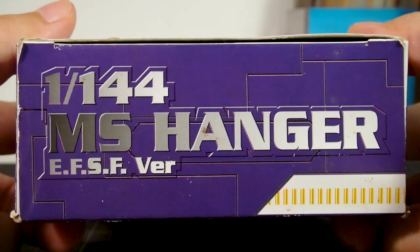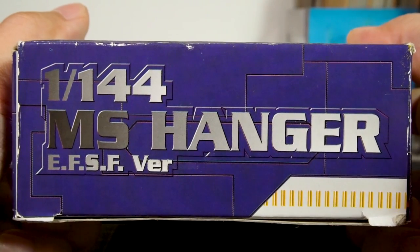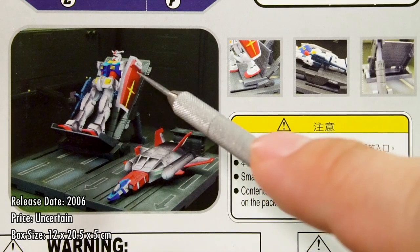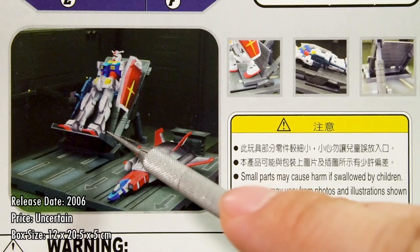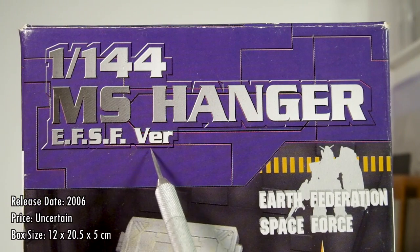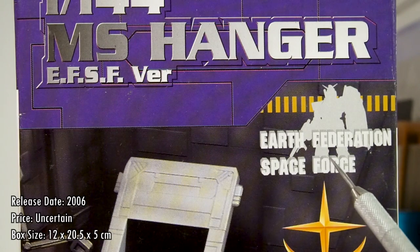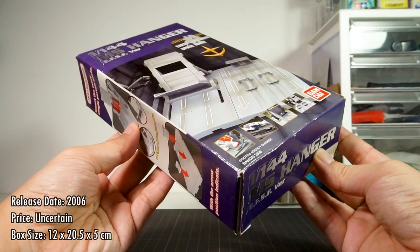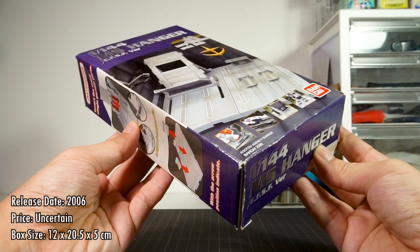I have no reference as to how much these originally sold for, because mine was found in the corner of a store as leftover discounted stock. The box only has photographs and no illustrations, unless you count the Gundam and Core Booster on the back painted over with a computer. Even though it says EFSF version, there was never a Zeon version — bittersweet when you realize they left the door open hoping their product development could continue. The box measures 12x20.5x5cm, and even though it's pretty small, it's got way more stuff inside than you might think.